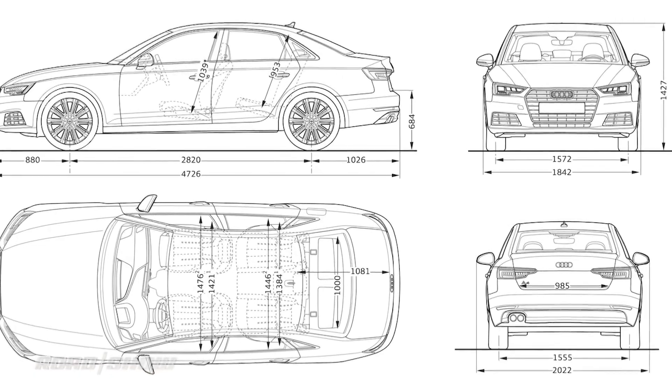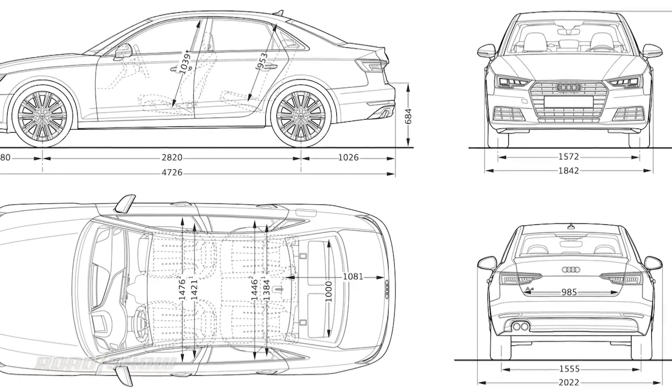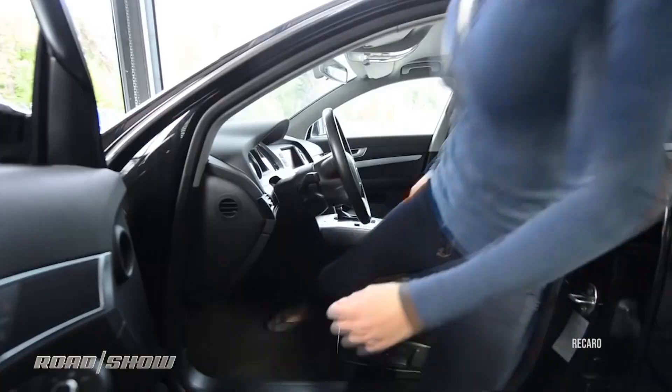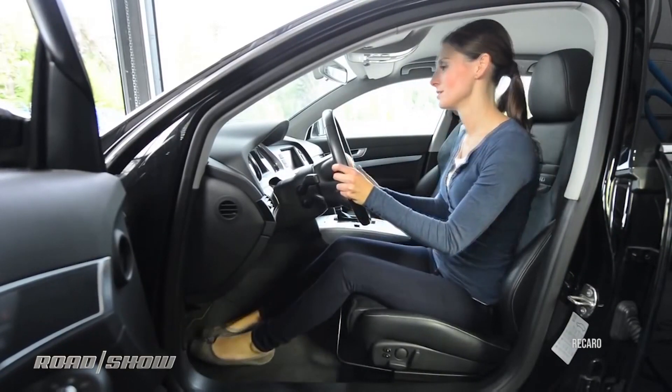Headroom and legroom. People often say they looked at a car with more headroom than another and yet it felt tighter in the back. Headroom and legroom are really problematic numbers because they apply simple stick-figure lines and measurements to a car made up of soft things with complex shapes. You really cannot judge the headroom, legroom, or other space in a car without sitting in it. Don't worry about the numbers — go sit in the car.